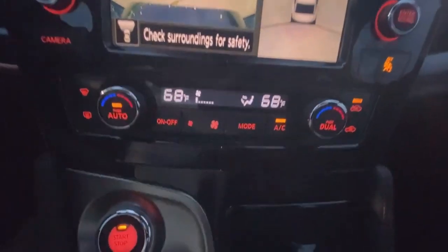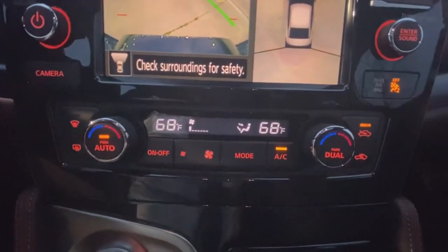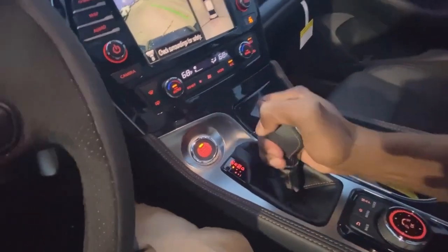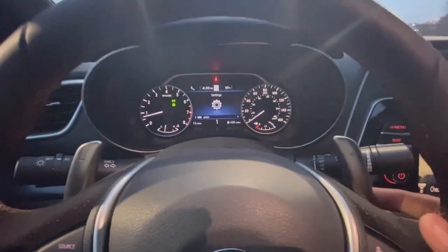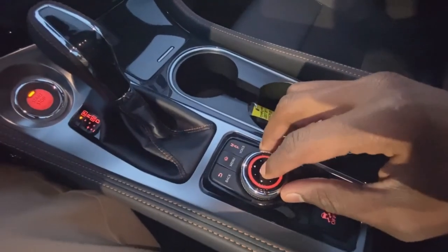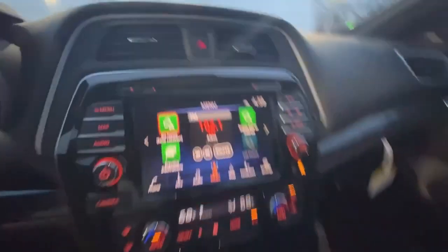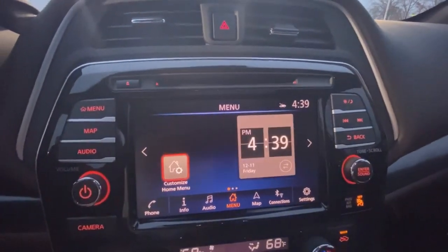And down here you have the controls for your dual zone automatic climate controls. Here's your shifter — park, reverse, neutral, drive — and then you can shift manually here, or use these nice paddle shifters. And then you have more radio controls here; you can just use this as a knob to scroll through and toggle over.